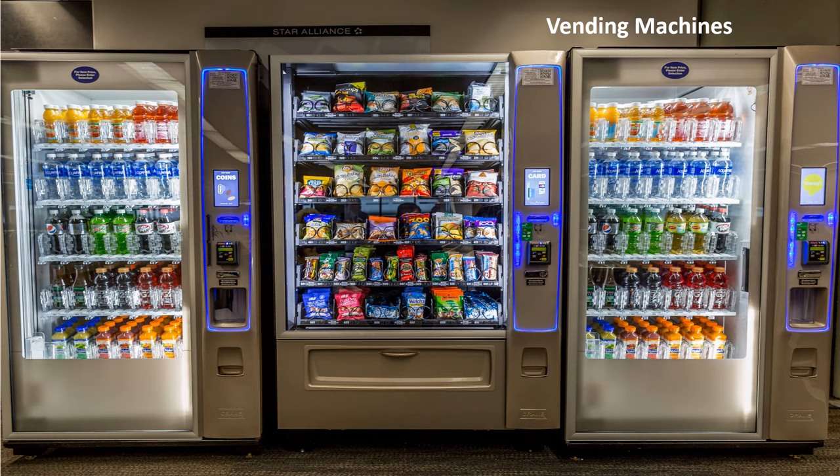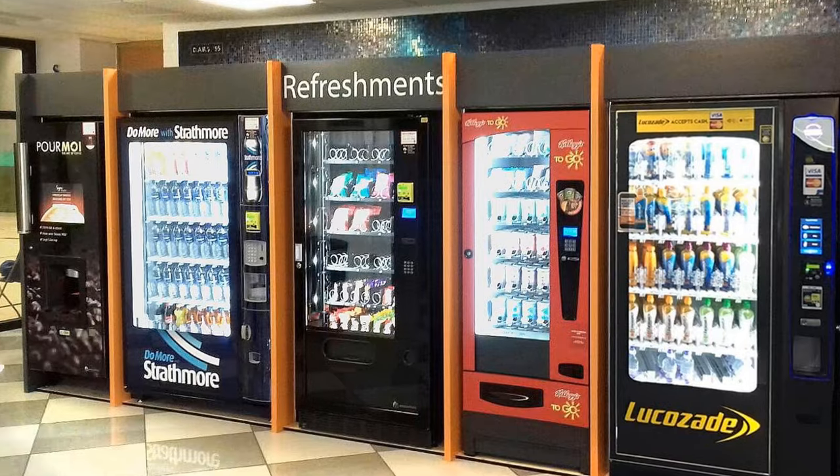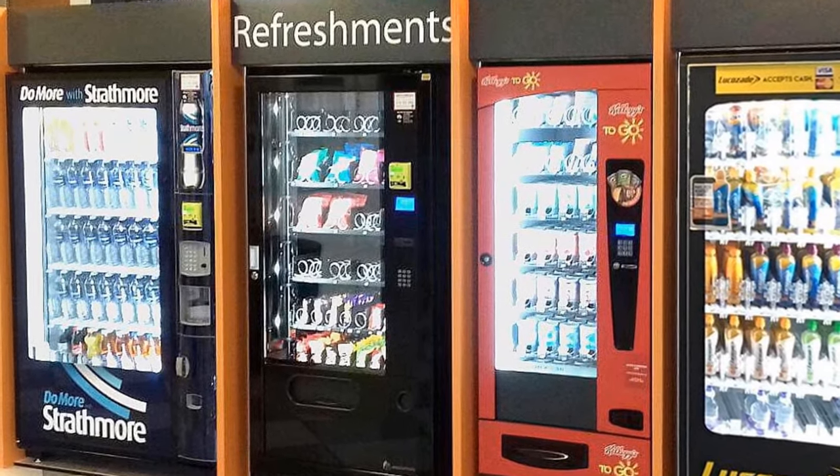Magnets in vending machines are used to separate and sort coins. Vending machines check the money to ensure it is genuine.